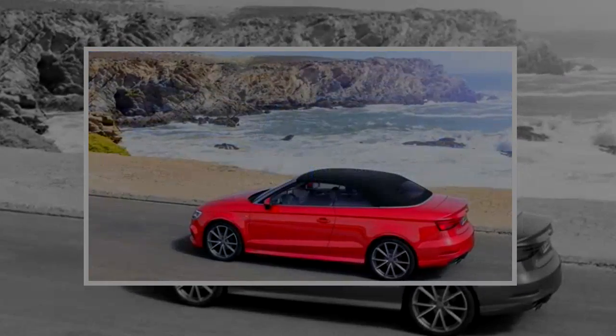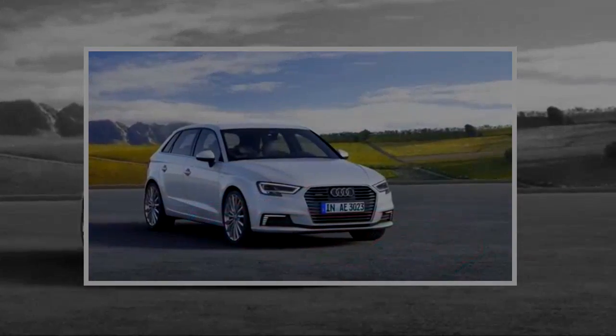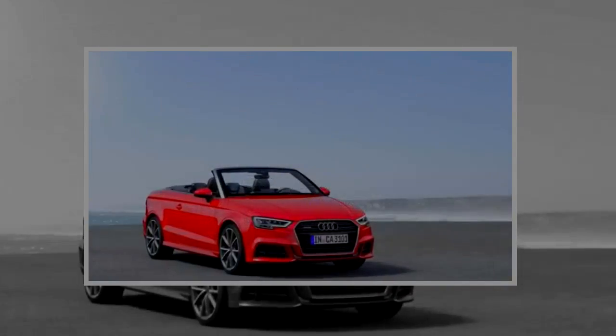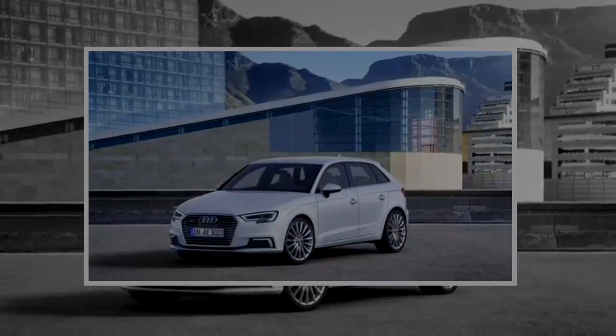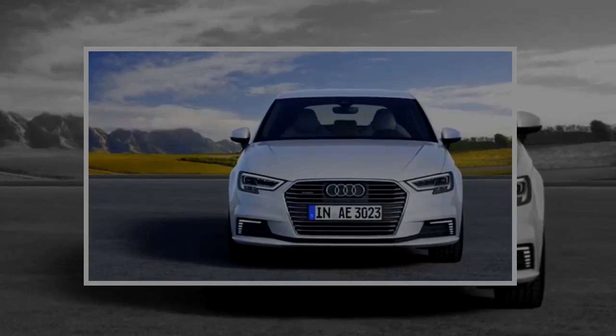A luxurious alternative for Volkswagen Golf owners that are looking for a more prestigious ride without an appreciable increase in vehicle size, the 2018 Audi A3 soldiers on with minor equipment changes. The 2018 Audi A3 scores a solid 7.3 out of 10, thanks to a class-leading feature set and an impressive focus on safety.